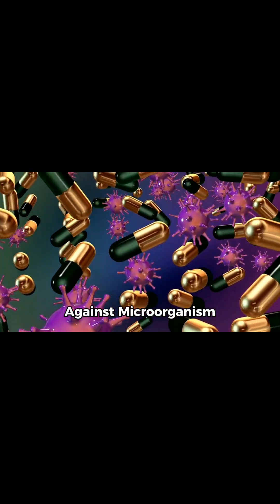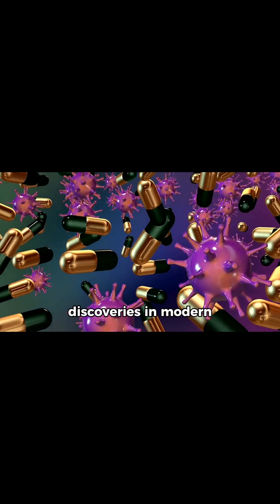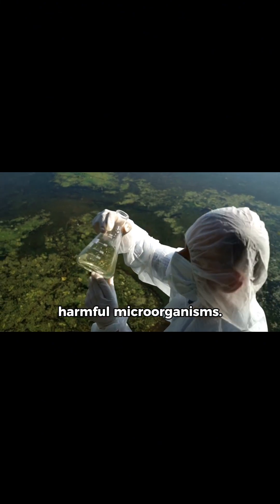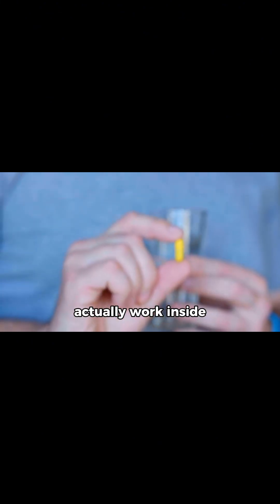How antibiotics fight against microorganisms. Antibiotics are among the most powerful discoveries in modern medicine. They've saved millions of lives by fighting harmful microorganisms. But how do these tiny pills or injections actually work inside our body?